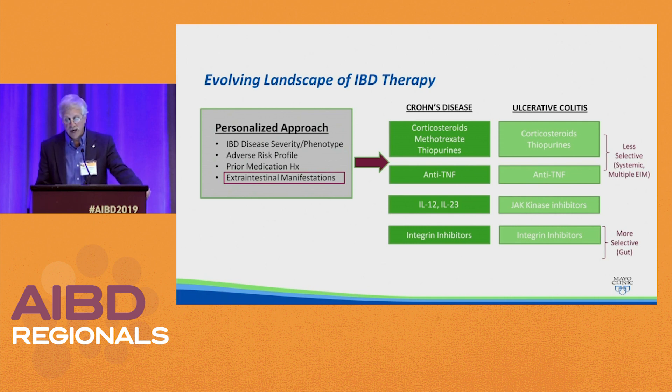The IL-12/23 and JAK kinase inhibitors are also systemically available, and therefore can be used in patients with extra-intestinal manifestations. We'll talk about the more selective gut agents.